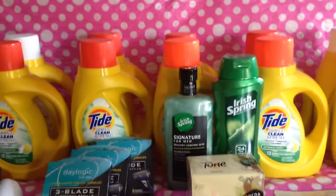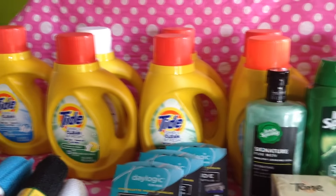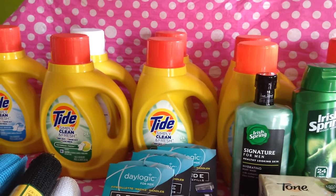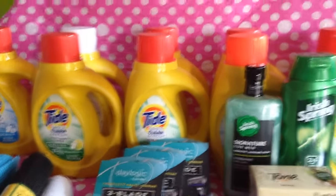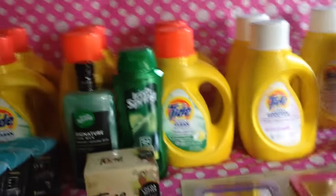This week the Tide Simply Clean bottles — the yellow ones — are $2.99. They are not part of the rake-in for points, but there was a dollar off coupon in the Red Plum from 9-11, so it makes each bottle $1.99. That was a great deal. I got a bunch of those and I still have a few more coupons to use.